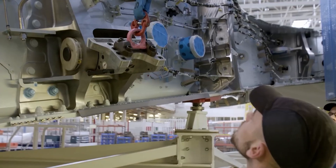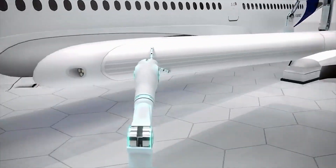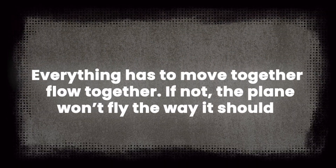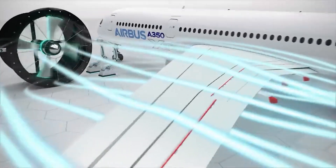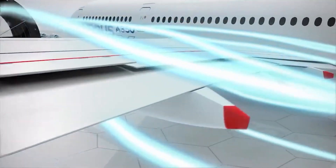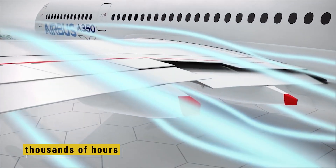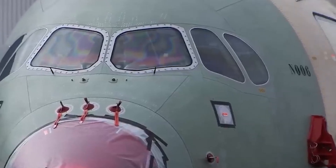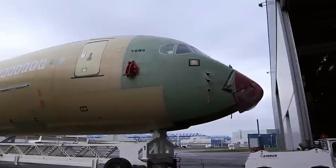Even small misalignments can affect fuel efficiency and flight stability. "It's like putting arms on a body," says Loic, a lead technician. "Everything has to move together, flow together. If not, the plane won't fly the way it should." The design of the A350's wings is particularly advanced — engineers spent thousands of hours testing them in wind tunnels. The leading edge includes a drooped nose feature, which helps the plane fly more safely at lower speeds, especially during takeoff and landing.